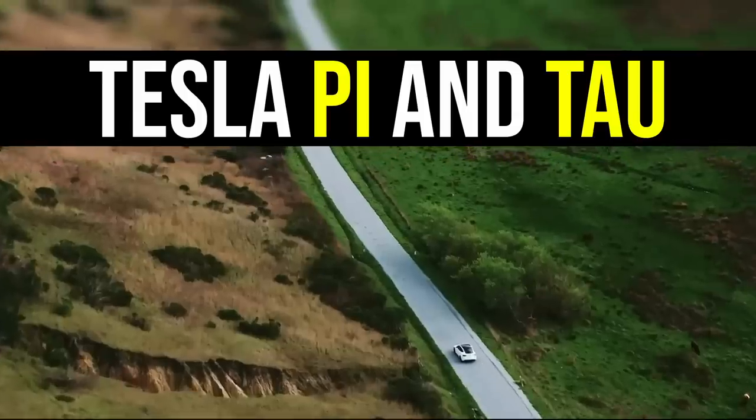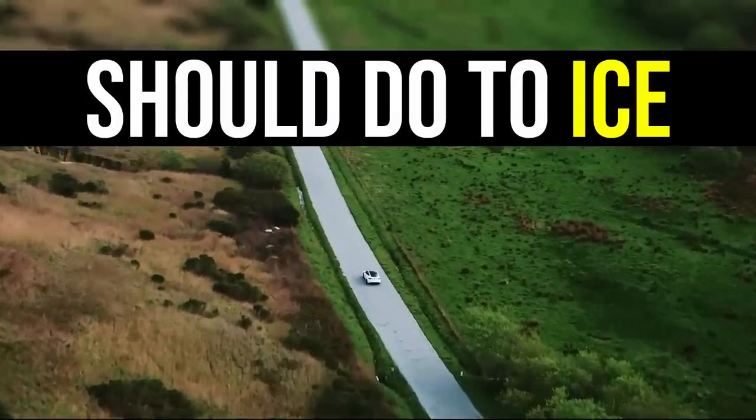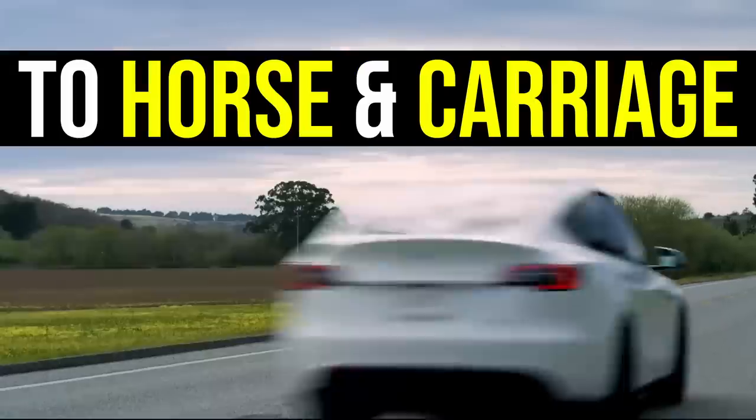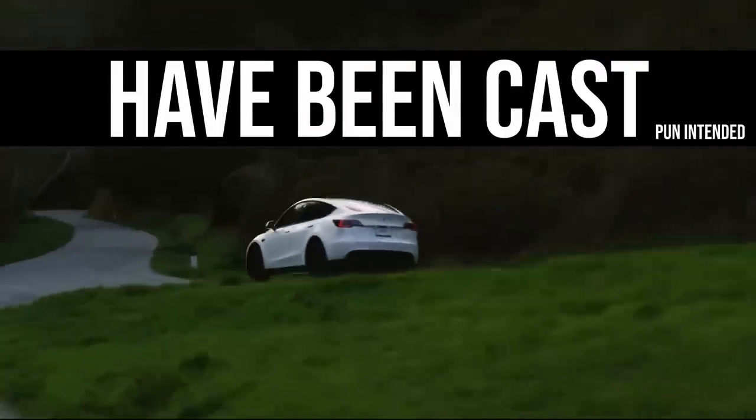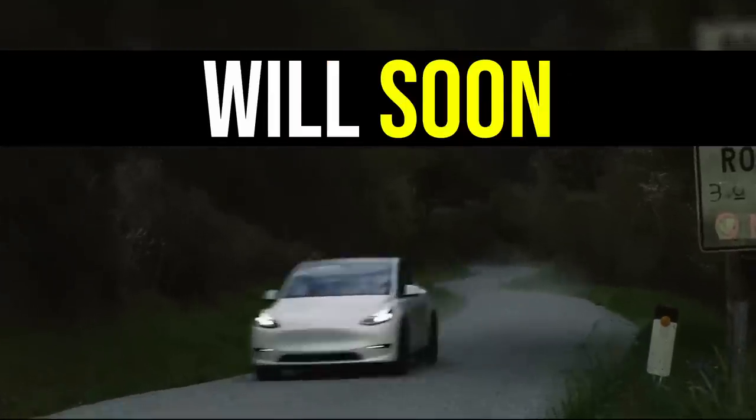Project Highland and the new Tesla Pi and Tau should do to the internal combustion engine what Model T did to the horse and carriage. There's no turning back and the dies have been cast, so put on your sunglasses, because the ICE age will soon be over.